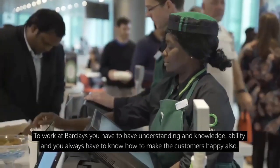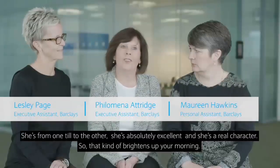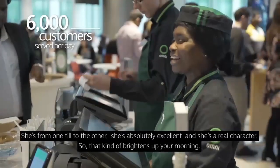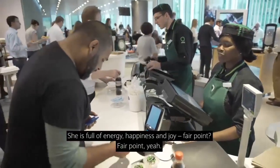To work at Barclays you have to have understanding, knowledge, ability and you always have to know how to make the customers happy. She's from one tool to the other — she's absolutely excellent and she's a real character. That kind of brightens up your morning. Just say hello. She is full of energy, happiness and joy.